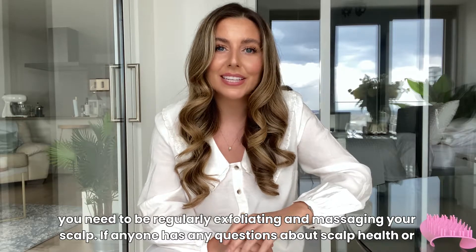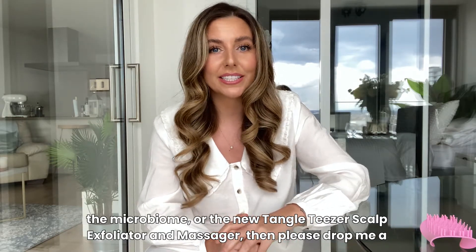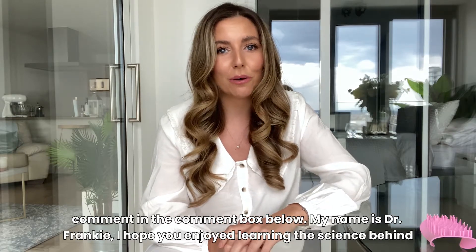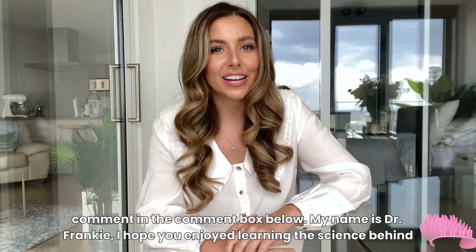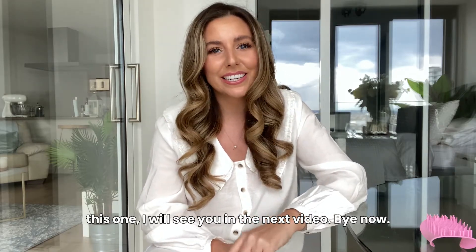If anyone has any questions about scalp health and the microbiome or the new Tangle Teezer Scalp Exfoliator and Massager, then please drop me a comment in the comment box below. My name is Dr. Frankie — I hope you enjoyed learning the science behind this one. I will see you in the next video. Bye now!